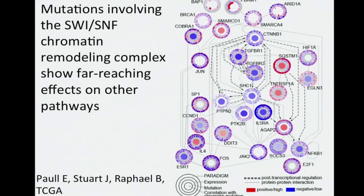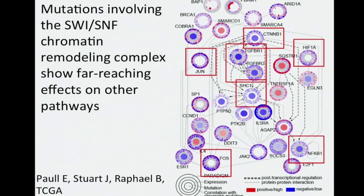The SWI/SNF complex includes PBRM1, ARID1A, and SMARCA4. In this figure, circles represent genes, and for each gene we have various levels of data represented — including mutation, expression, and inferred pathway activity by PARADIGM analysis — shown across all tumors and rolled up into a circle for compact presentation. A line between any two genes denotes an inferred functional relationship. Based on databases of protein-protein interaction and post-transcriptional regulation, we find that the chromatin modification pathway intersects a wide variety of processes involving genes such as SHC1, NF-κB1, HIF-1-alpha, JUN/FOS, beta-catenin, and TGF-beta receptors.